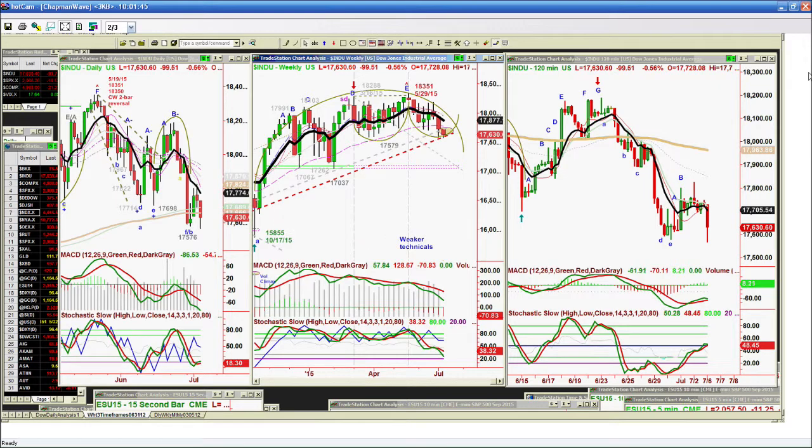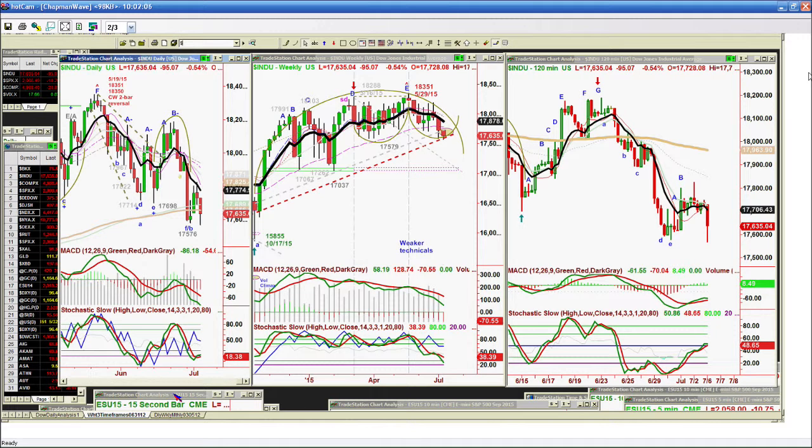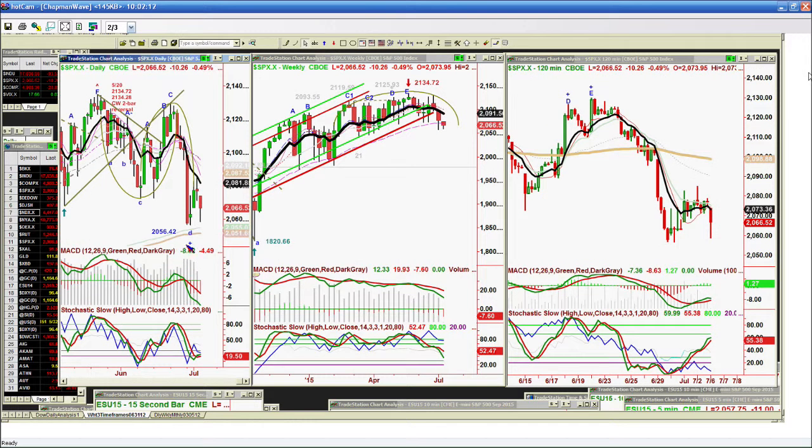A couple of things: the Dow has resistance. If there's a really strong rally at some point in the next two days — a bounce — you're looking at the 17,690 to the 17,730–17,750 area. That's going to be critical. A close above that says we could try to test the 17,774 nine-period exponential moving average.